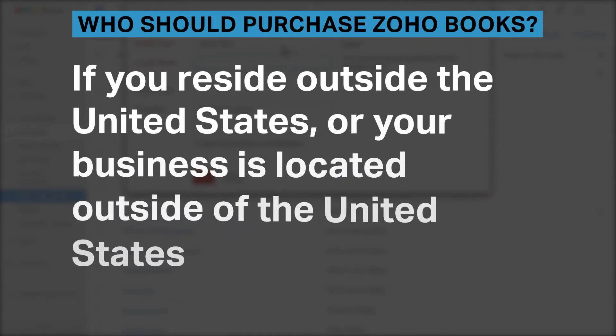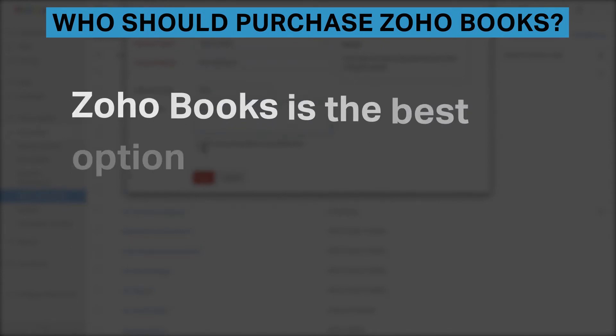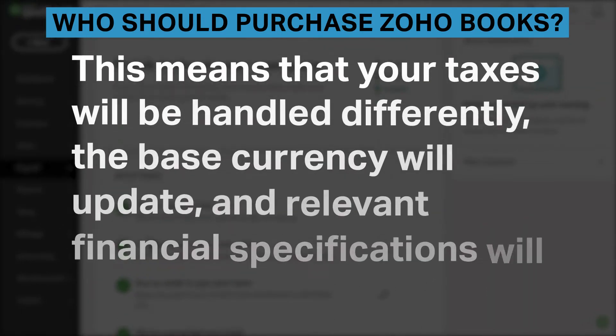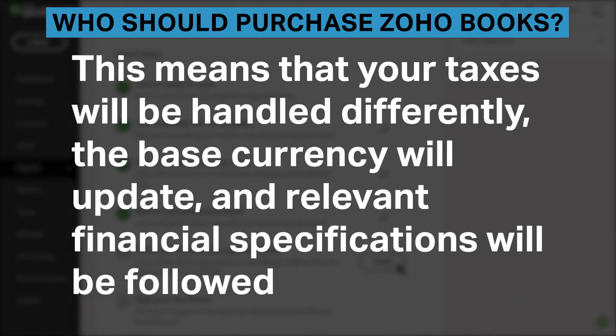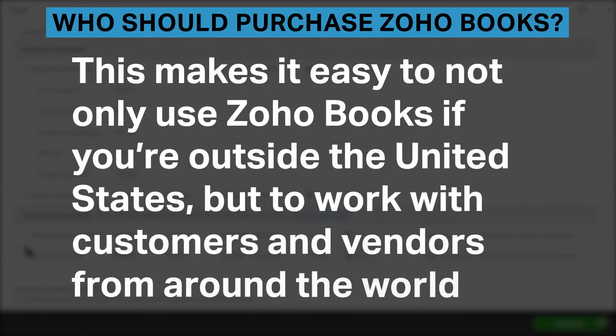If you reside or your business is located outside of the United States, Zoho Books is the best option because there are country-specific editions of the software. This means that your taxes will be handled differently, the base currency will update, and relevant financial specifications will be followed. This makes it easier not only to use Zoho Books if you're outside of the United States, but to work with customers and vendors from around the world.